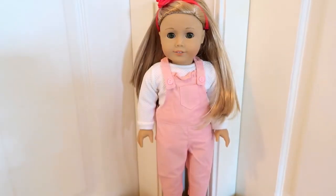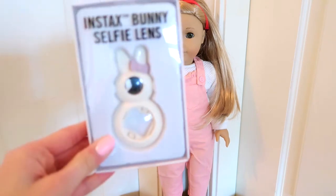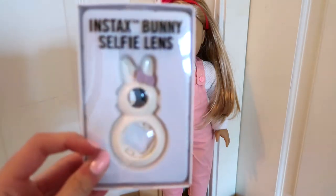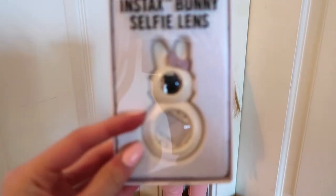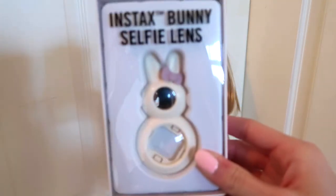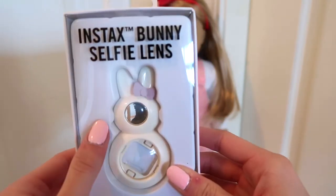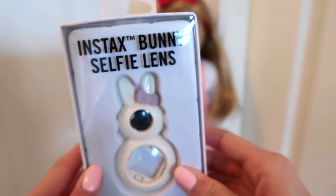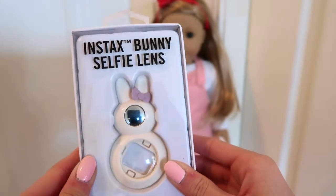And now for the last little items that are just kind of fun things to open. First of all, I got this little Instax bunny selfie lens for my Polaroid camera. It's a little bunny and it has a little reflection mirror on it so that when you take a selfie with a Polaroid, you can see what it's going to look like. You can see my camera is set up right now, so that's kind of funny.